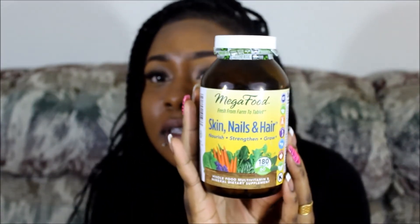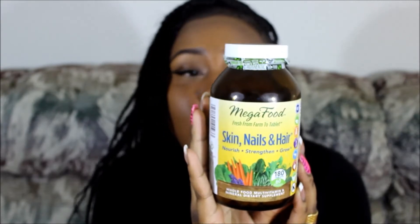The first one I have here is hair, skin and nail vitamins from the brand Mega Foods. This is a very nice supplement. It's vegetarian, tested free, soy free, dairy free, farm fresh, non-GMO, and kosher and certified gluten free. I actually heard about this brand from another YouTuber — I will insert her name in the description box.